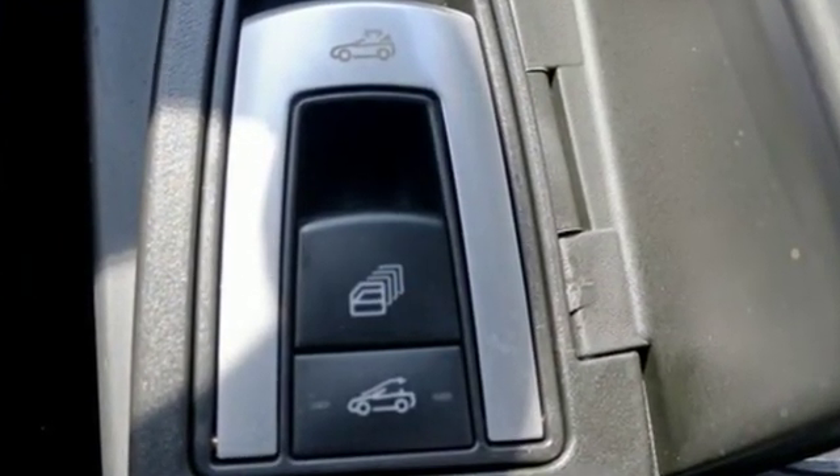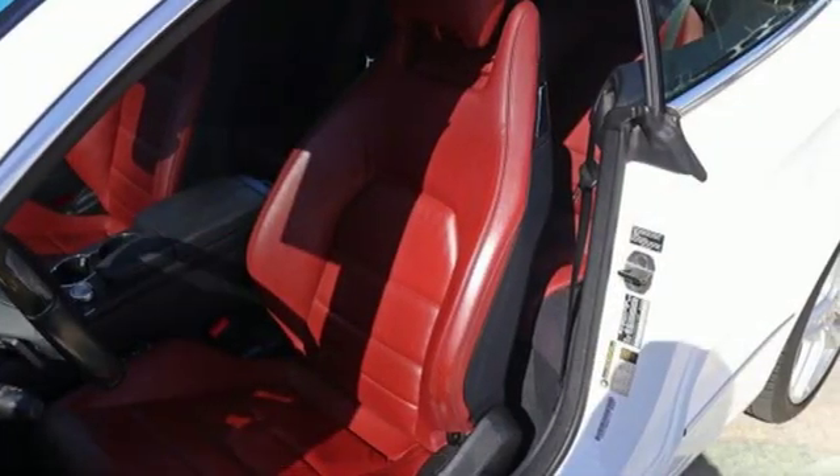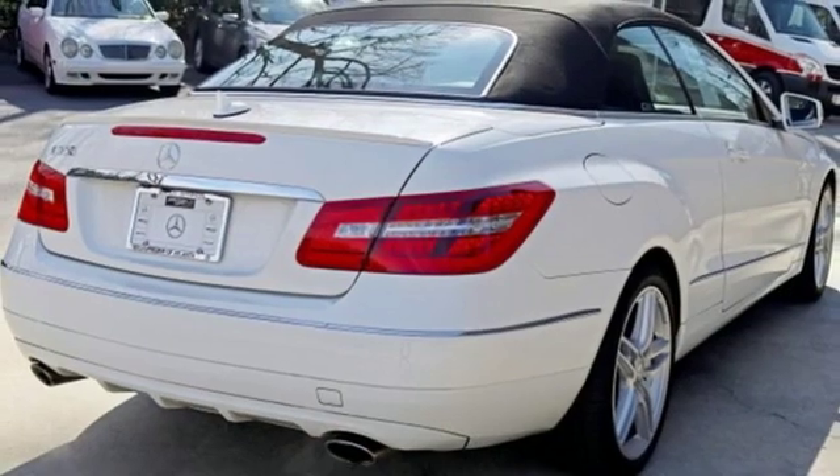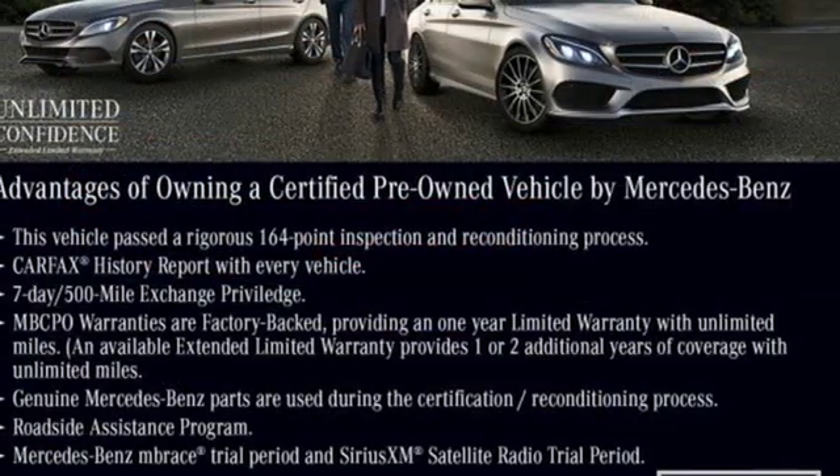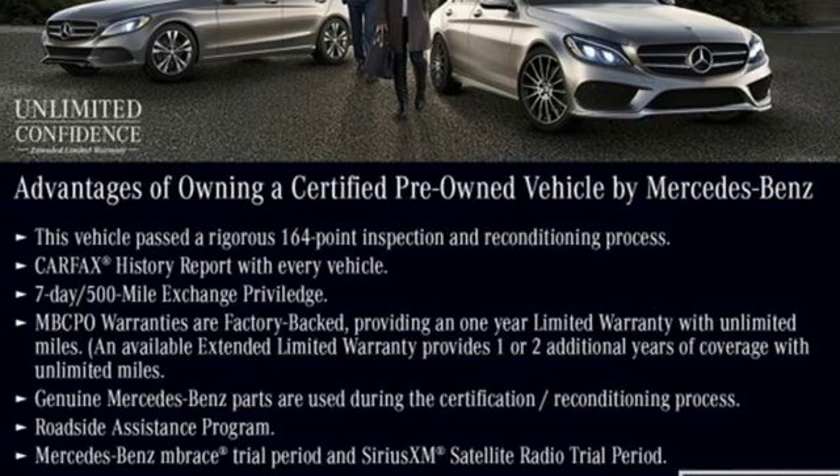It's well equipped with the features you need: external memory control, power heated mirrors, front heated leather sports seats, auto dimming rear view mirror, Bluetooth, and dual zone climate control.